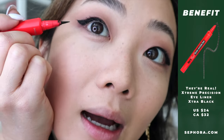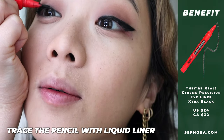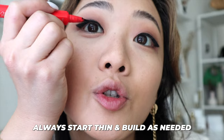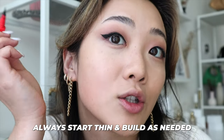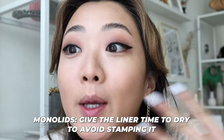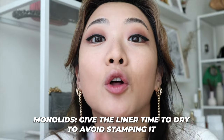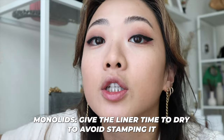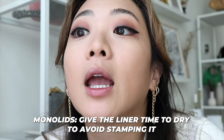Then I clean it up with the Benefit pencil liner in black, which is super precise. The trick is to go from as little eyeliner as possible, gradually increasing the amount toward the outer corner. Since we have monolids, make sure you let this area dry a little before blinking or pulling your face up, so the color doesn't transfer.